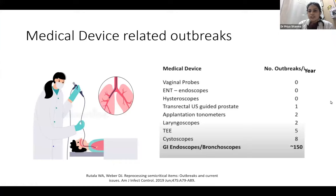There is a study which showed the number of outbreaks per year through medical devices. Starting from vaginal probes and endoscopes, it is around zero per year. As we go down the list, the maximum number of outbreaks are with GI endoscopes as well as bronchoscopes, which is around 150 outbreaks per year. That is a very huge number.